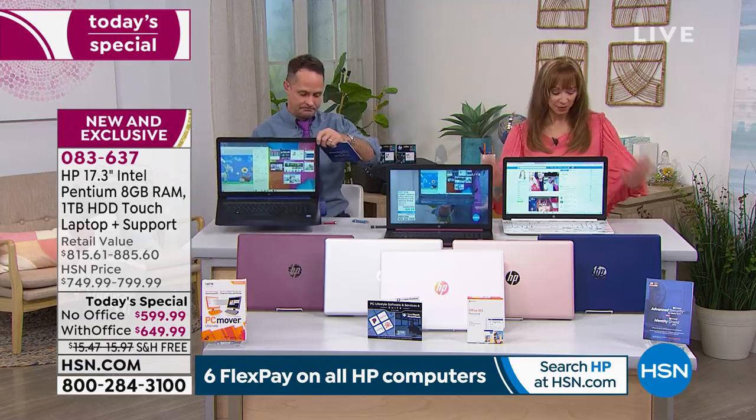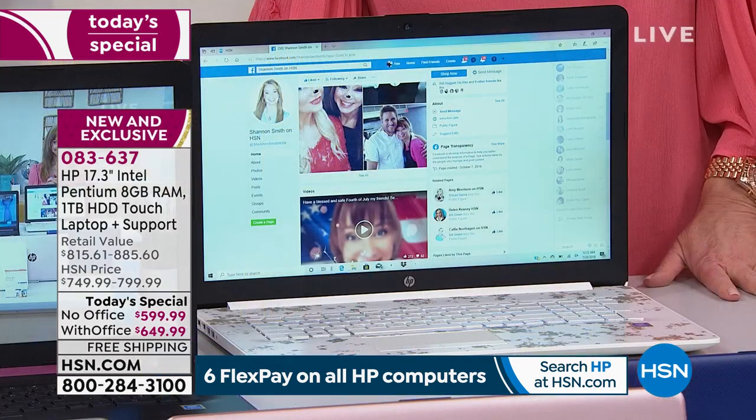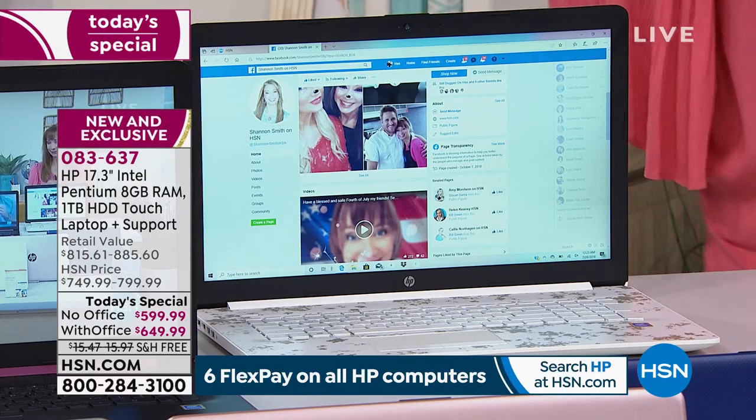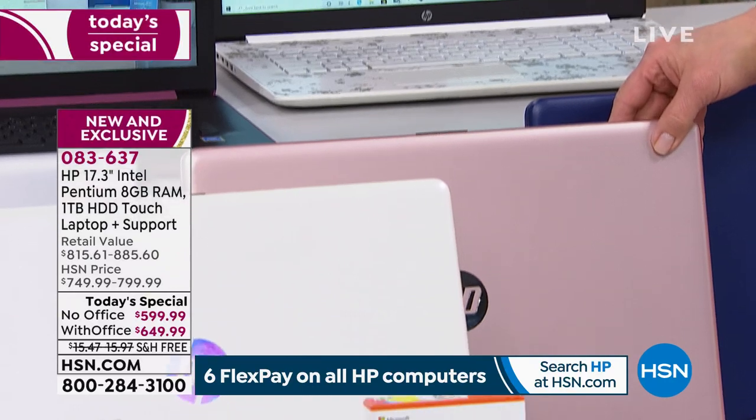A couple of quick updates — we're getting close to a thousand of these already sold and it's your last chance for the year on a 17-inch laptop today's special. That rose gold is so pretty, and a lot of our friends on Facebook are saying the same thing.